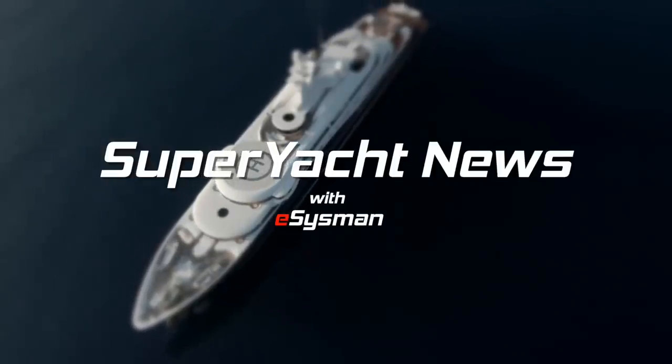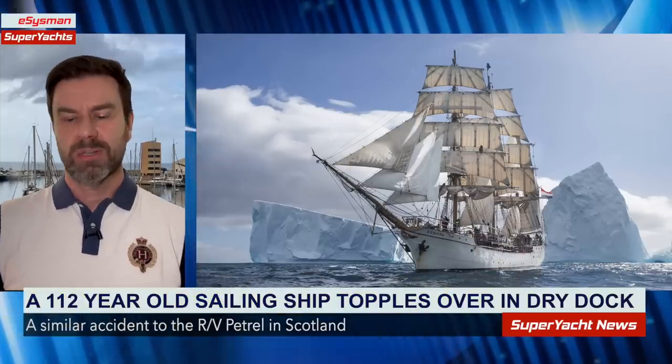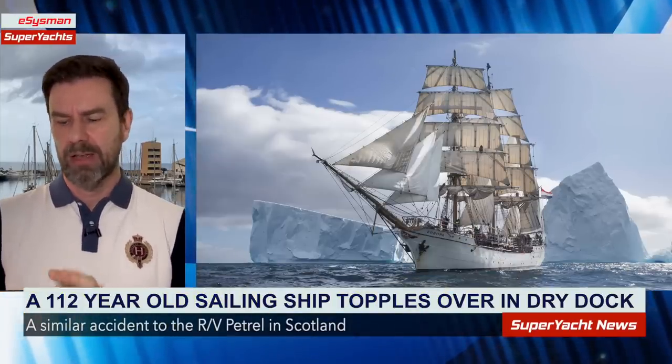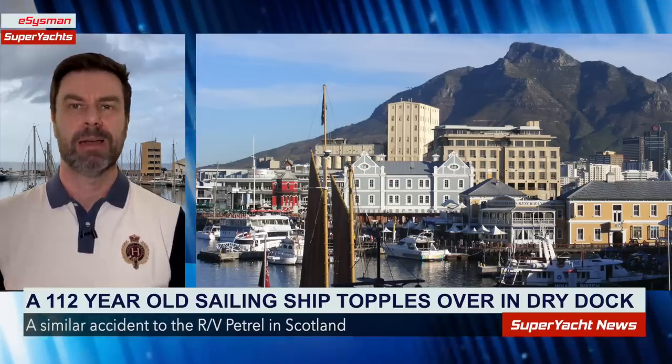This is Superyacht News with eSysman. Hi, welcome back to the channel. We're starting with some breaking news out of the V&A Waterfront in Cape Town, South Africa.